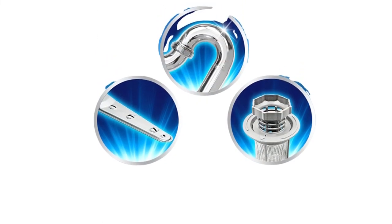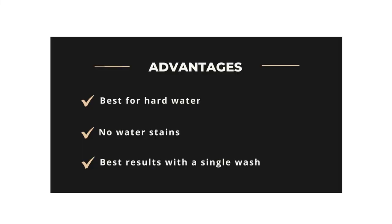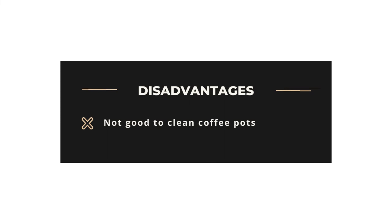Further, you don't have to worry about hard water — this detergent works well with hard water. Advantages: Best for hard water, no water stains, best results with a single wash. Disadvantages: Not good for cleaning coffee pots.